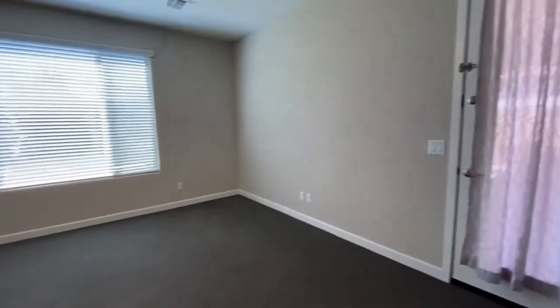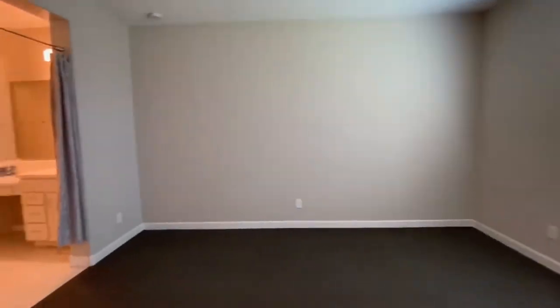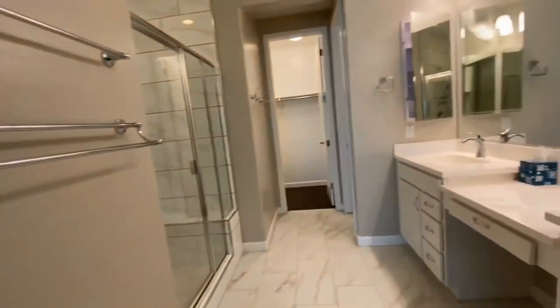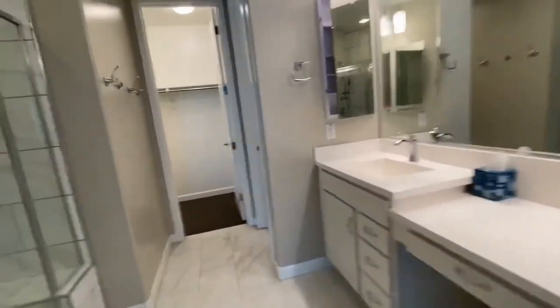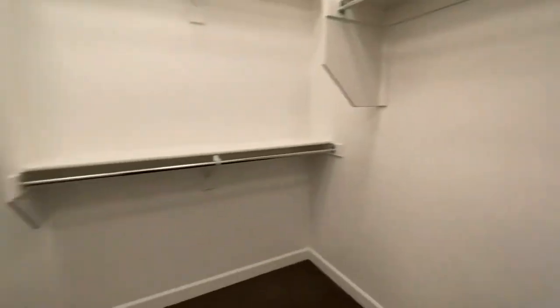This is our master bedroom with access to the patio. The bathroom here is a walk-in shower bathroom. You do have dual vanities, a commode room, as well as a large walk-in shower.